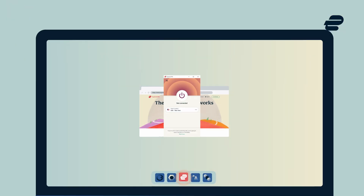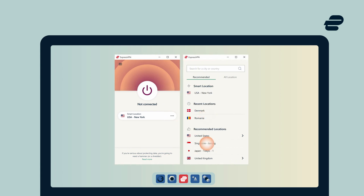Open the ExpressVPN app, select a server location in Singapore, then hit Connect. It's that easy — now you have a Singaporean IP address.